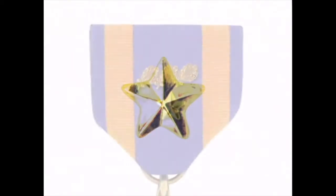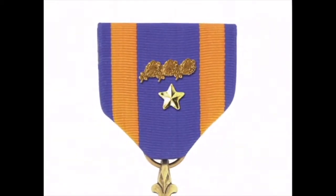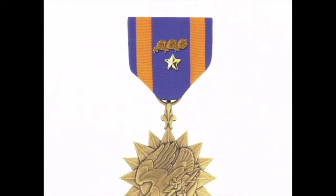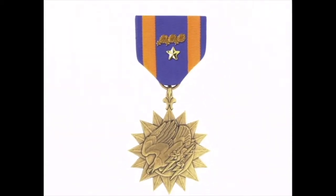The Air Medal helped boost the morale of a force that suffered the most casualties after the infantry. In fact, the bronze star of the infantry is considered the equivalent of the Air Medal for the Air Corps.